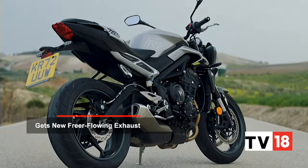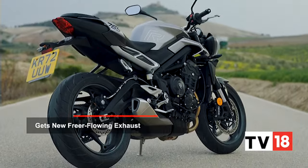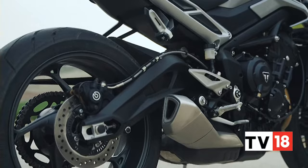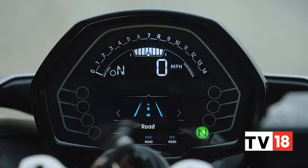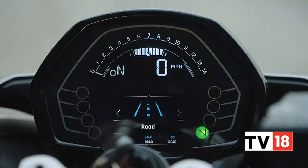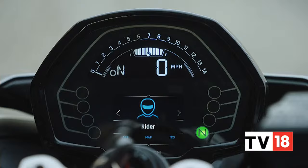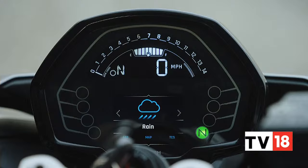When on the highway, you will realise that the shorter screen doesn't really offer much wind or weather protection. The weather in Spain was quite chilly during our ride, so the engine only felt comfortably warm and cosy even in slow-moving conditions. But it is likely to turn up the heat in Indian traffic and your thighs will continue to feel the brunt of it.